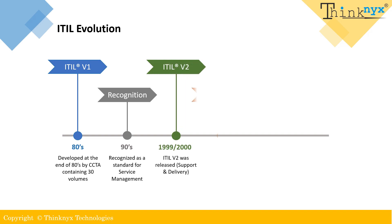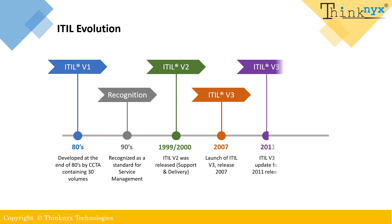Later, in 2007, version 3 was introduced, placing a greater emphasis on the business value of IT services and introducing a service lifecycle approach. In 2011, Axelos took ownership of ITIL and released a revised version that addressed errors and inconsistencies with version 3. Finally, in 2019, ITIL version 4 was launched, which promoted a more holistic approach to service management by emphasizing the integration of IT service management with other business functions.